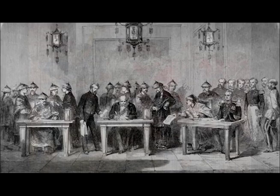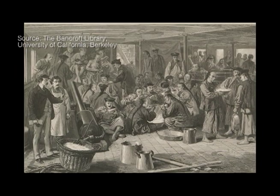As Britain and other European countries like France sold more opium around the world, addiction and opium dens spread. People also brought opium smoking to new places as they traveled. For example, Chinese immigrants came to California in the 1850s to work in gold mines, on railroads, and other growing industries. Some opened opium dens, especially in big cities like San Francisco.